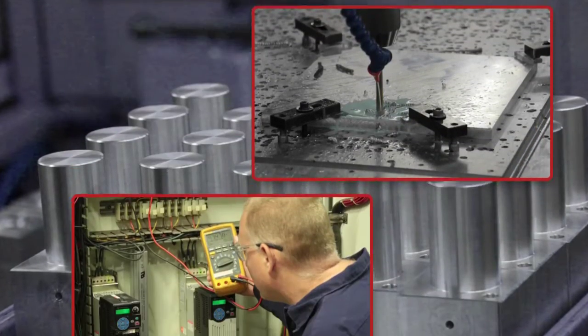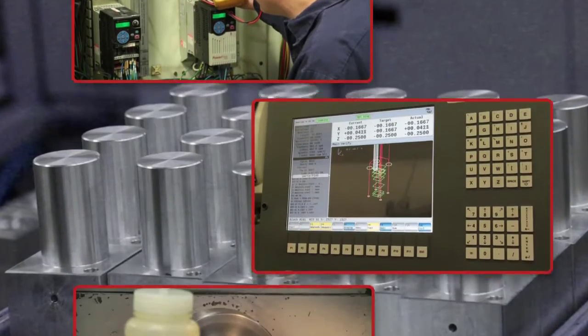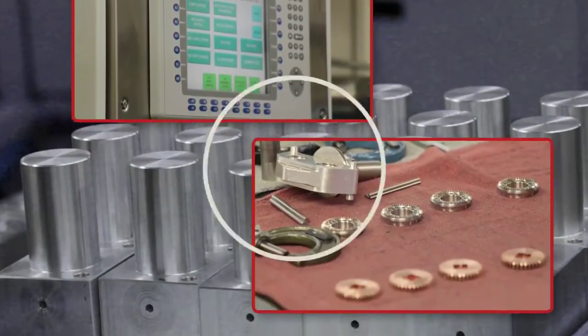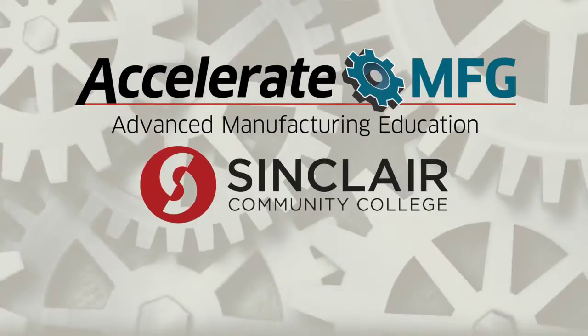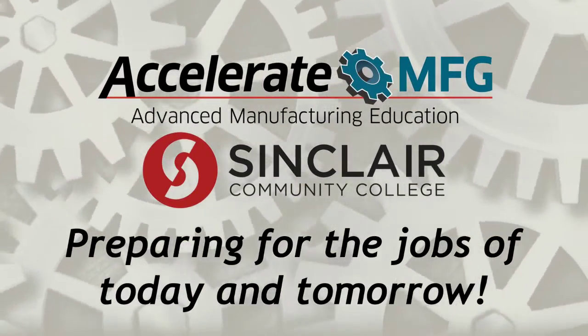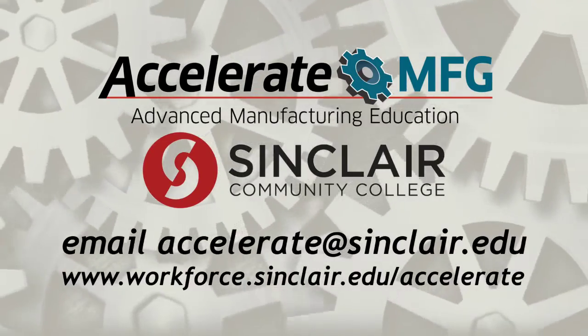Today's employers require a new way of thinking and the skills of a new workforce to meet the ever-advancing demands of the manufacturing sector. Accelerate MFG at Sinclair Community College is helping students expand their knowledge base and prepare for the jobs of today and tomorrow.